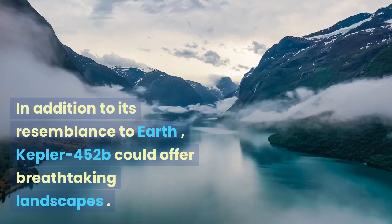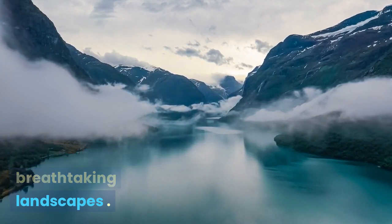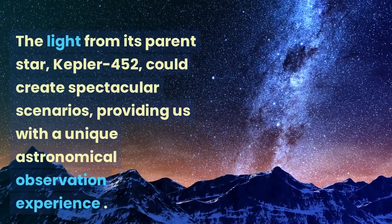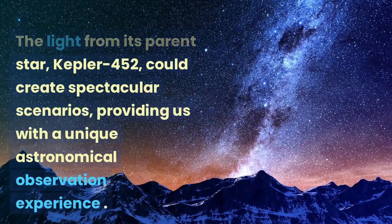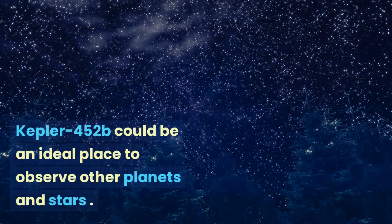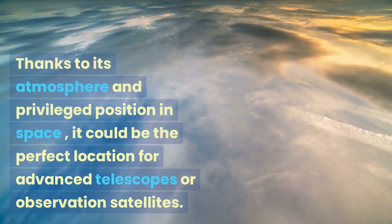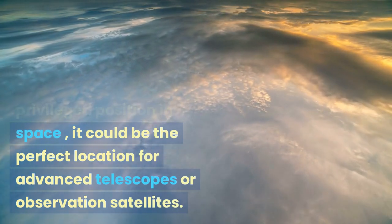In addition to its resemblance to Earth, Kepler-452b could offer breathtaking landscapes. Imagine a starry night sky with constellations different from the ones we know. The light from its parent star, Kepler-452, could create spectacular scenarios, providing a unique astronomical observation experience. Thanks to its atmosphere and privileged position in space, it could be the perfect location for advanced telescopes or observation satellites, allowing us to explore the universe even further.